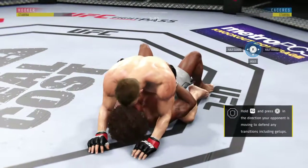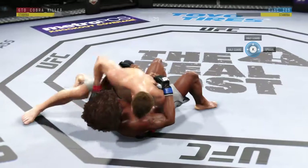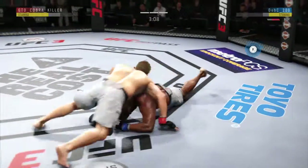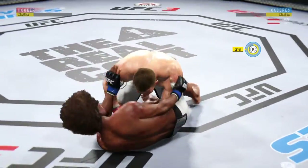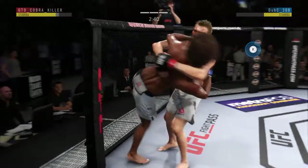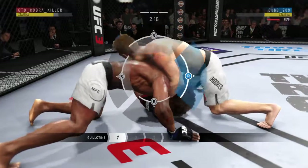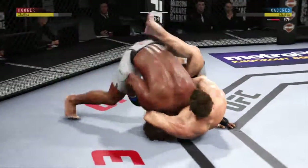He's working from full mount again, lands a punch there. Hip escape — gets out of the full mount. He's doing a great job of moving and transitioning on the ground. Now working from side control — knees the body in side mount, nicely played. Nice shot to the head. He escapes back to his feet. Up against the cage, taken down. Holding that front headlock position — one-armed guillotine, a tight guillotine. He escaped the guillotine.